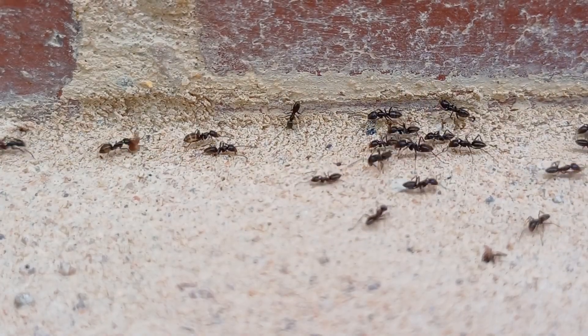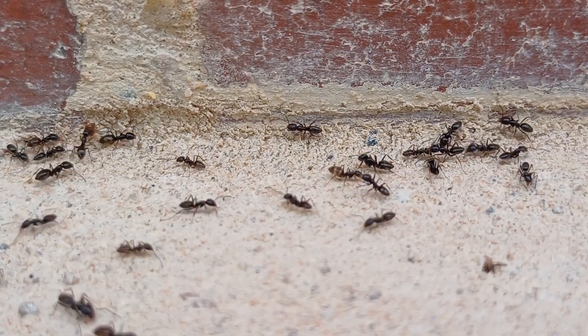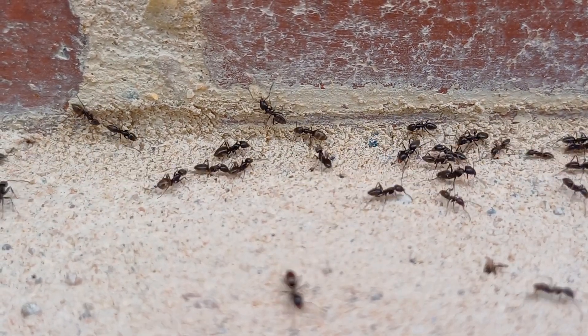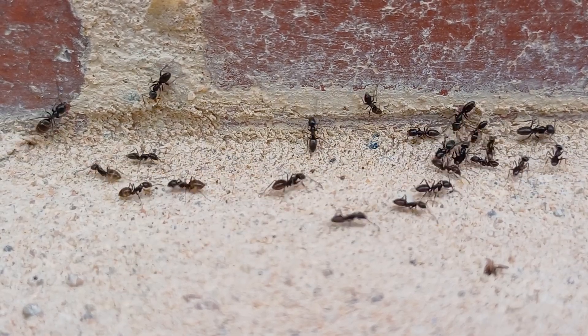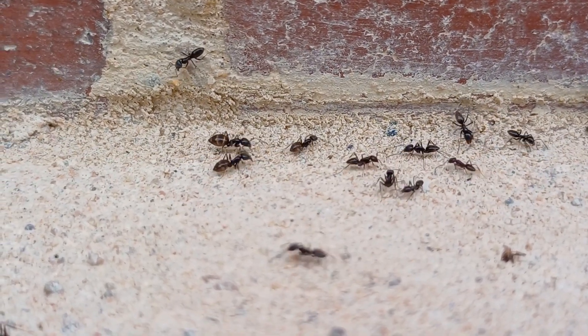Tapinoma magnum is a very invasive species that forms huge colonies covering a large area — and these ants are exactly the same. That's occurred in a couple of countries: Germany and Switzerland have had some. They often appear in garden centres, and that's clearly where these ants have come from, imported at some point in with a pot plant. The colony has gone from strength to strength, and I've never seen a colony cover such a huge area as this one at our local garden centre.